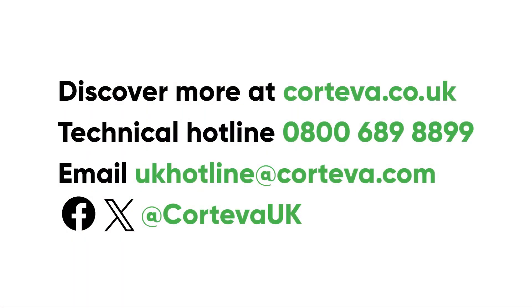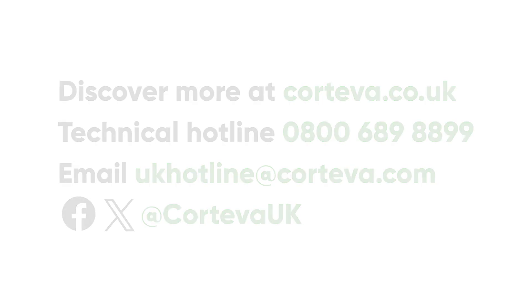For more information on using Aralex Active this spring, please contact the Corteva Helpline on 0800 689 8899 or visit www.corteva.co.uk.